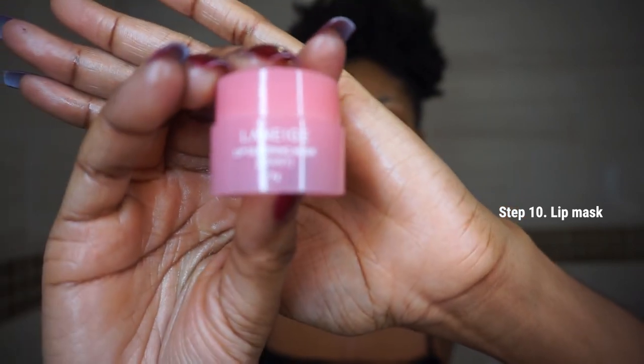Step ten is the Laneige Lip Sleeping Mask in Berry. It smells incredible — like strawberries. This mask helps exfoliate dead skin cells and dry skin from your lips while you sleep, and it's so moisturizing. I find myself reaching for it even throughout the day.